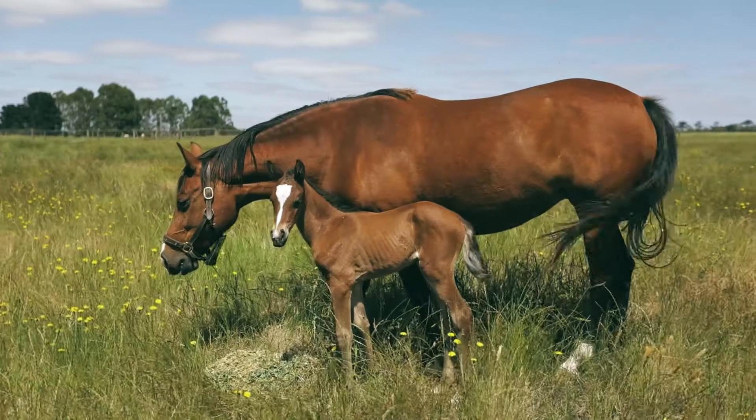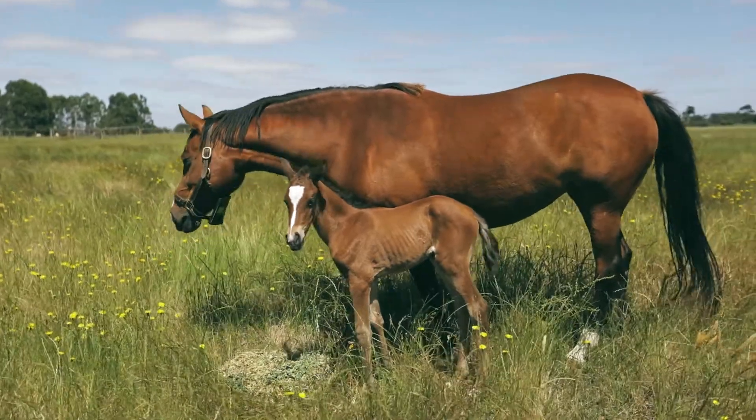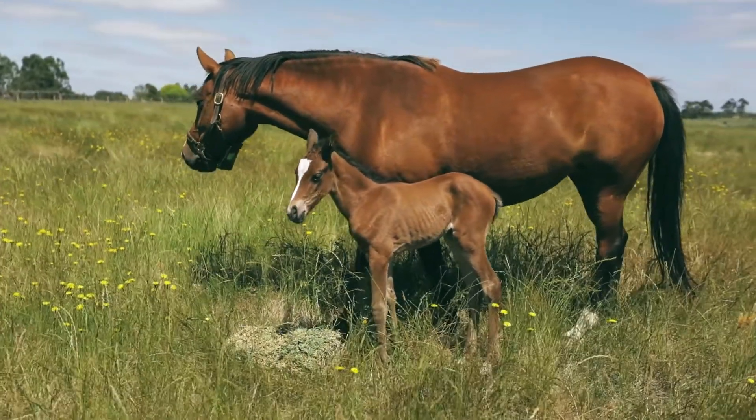Hi, my name is Amy and I'm part of the team that brought you Follap. Follap was born coincidentally when we were foaling down our own mares and we became frustrated with the technology that was currently available, so we took on the challenge to bring breeders something better.